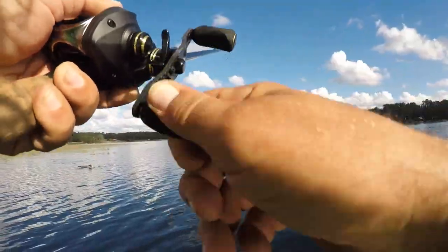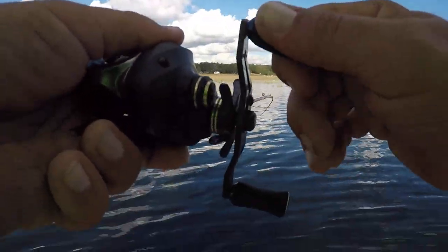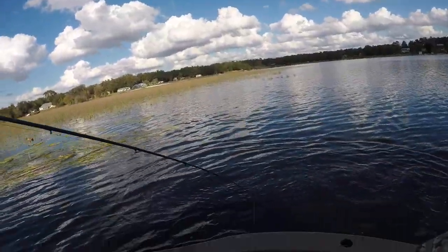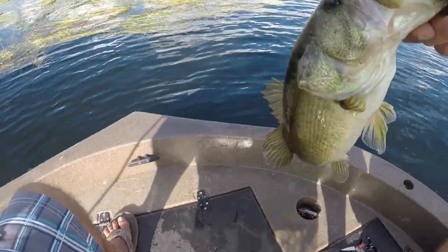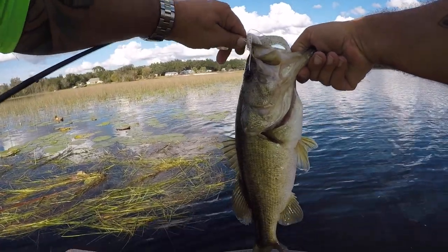There we go. Good fish, good fish. Oh yeah, here we go. Oh, nice bass. Oh yeah, he's a tank. On the chatterbait, yeah baby. That's a beauty. On the chatterbait, baby!